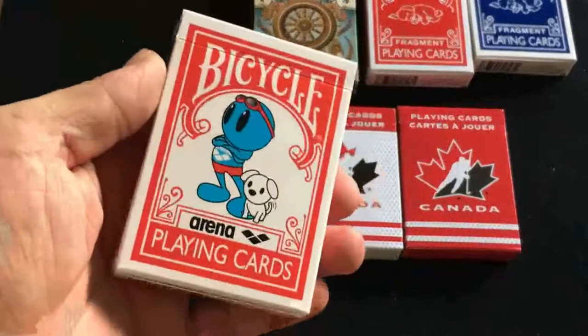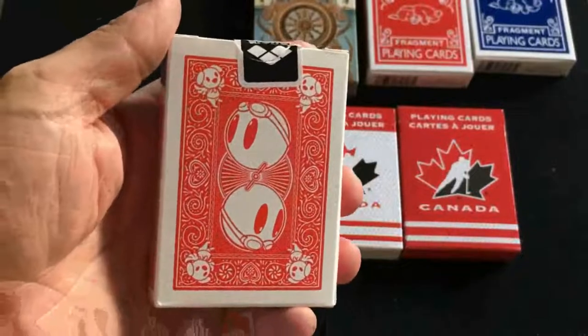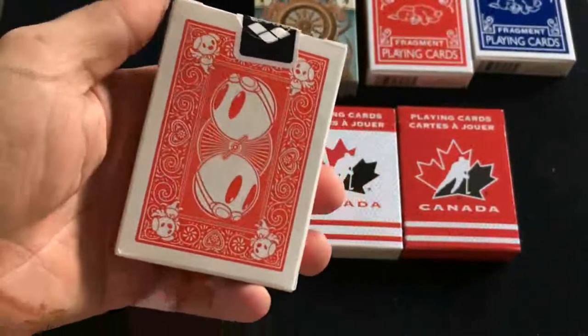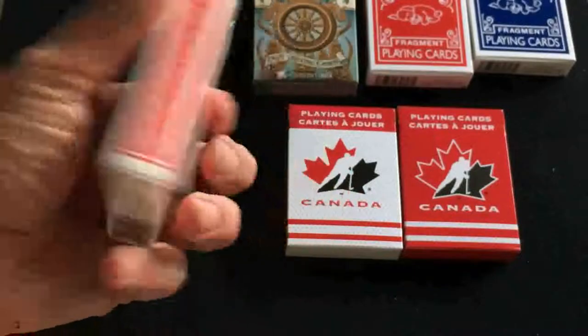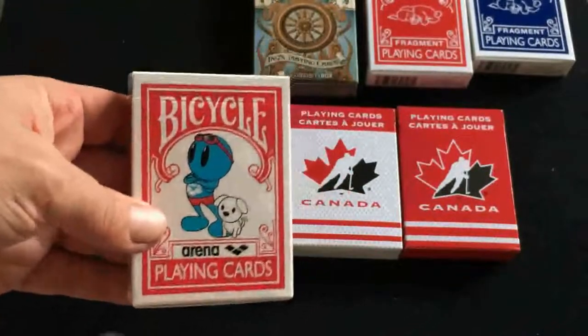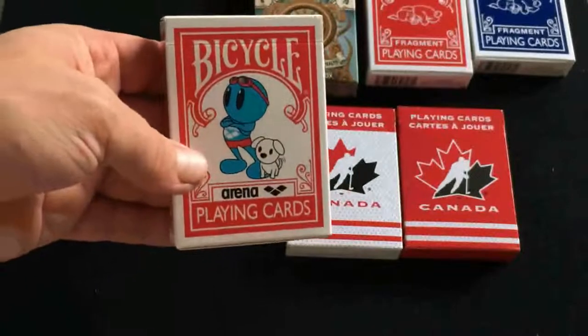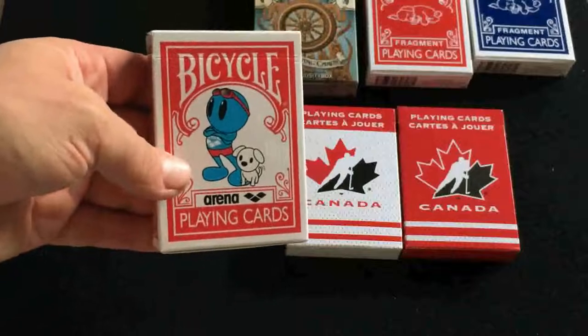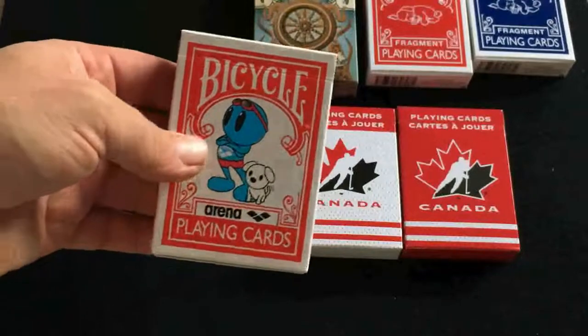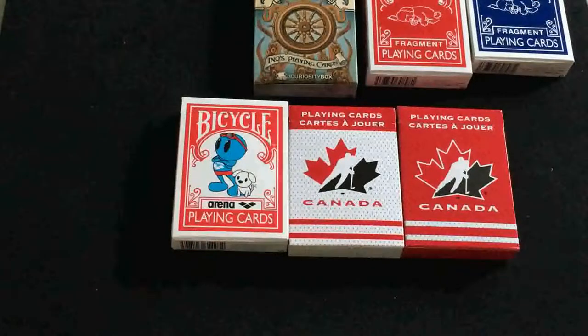Also from a site in Japan, the Bicycle Arena. It's a completely custom deck with court cards that have figures with Asian characters. There's also a blue version of this, but it's only available by buying something else, spending lots of money, or paying on eBay. I'm not willing to give up an arm and a leg just yet.